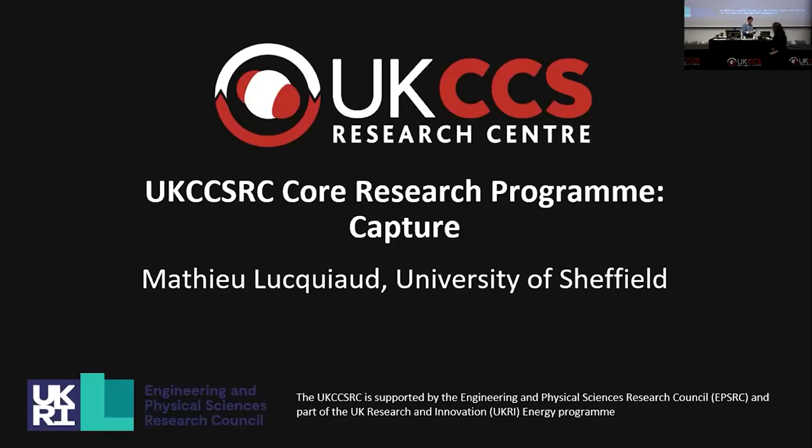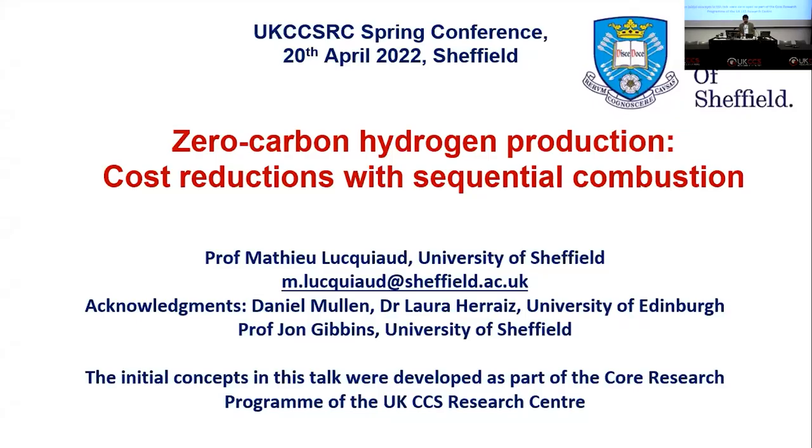Next up we have Matthieu Le Quy, who is now Professor of Fuels and Combustion at the University of Sheffield, no longer of Edinburgh. He will talk about zero carbon hydrogen production and achieving cost reductions using the concept of sequential combustion, work carried out at the University of Edinburgh and continuing at Sheffield.